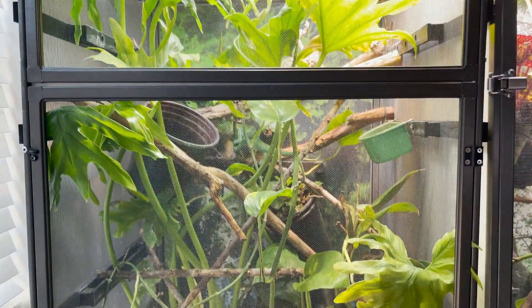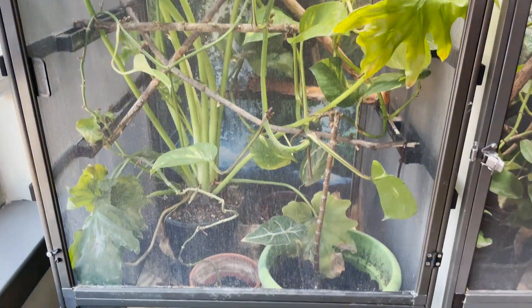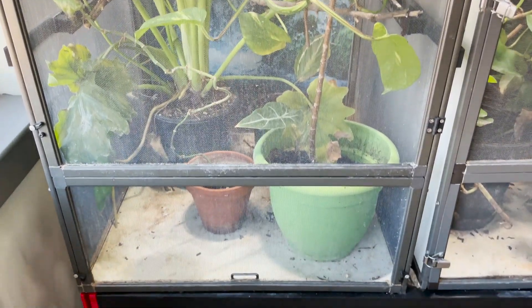There are zero issues with a baby chameleon being in a full-size enclosure. A lot of people have the misconception that baby chameleons won't be able to find their food. But keep in mind, when they're in the jungles, they have no issue finding food - it's not like there's a little cup waiting for them. A healthy chameleon should have zero issue thriving in a properly set-up, full-size enclosure.